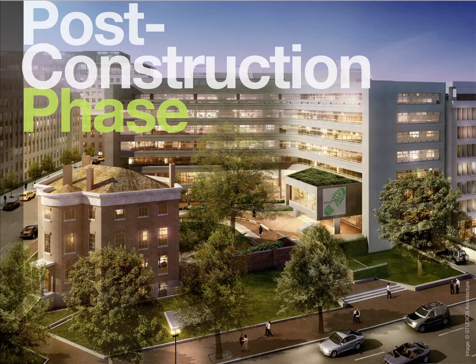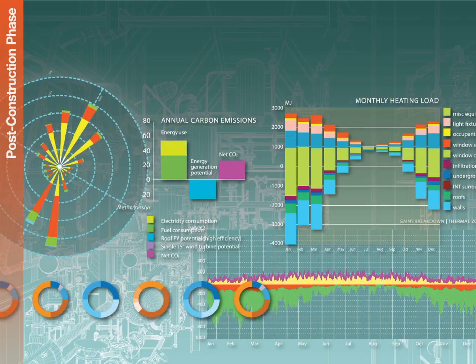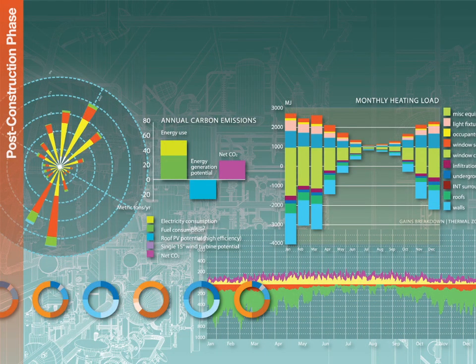Once construction is completed, we reconcile all the changes that were made to the design during construction, and provide our clients with a final set of as-built construction documents that the client can rely on and reference for the life of the building. We don't walk away there — we can help our clients implement a maintenance and operations plan that will keep the building operating efficiently to retain its value.